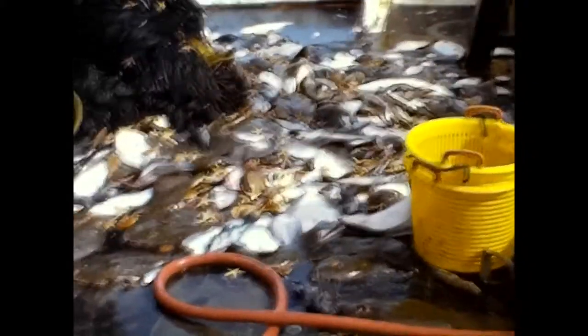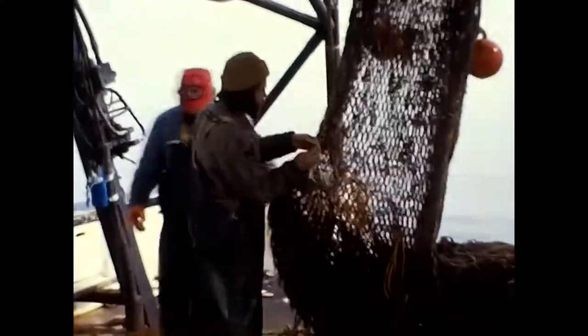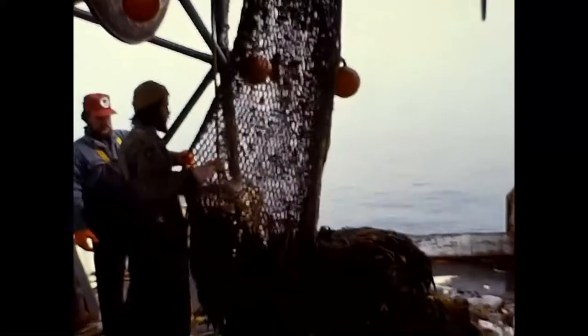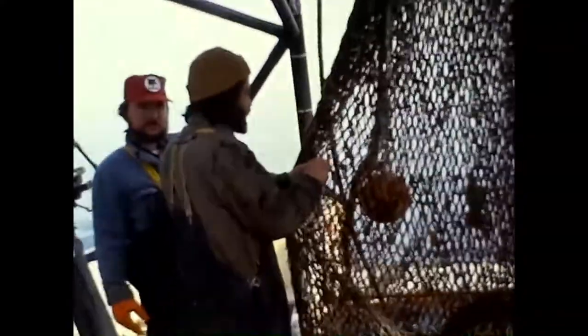The men work around the clock, with only brief rest periods between haulbacks. A fishing trip usually lasts seven days. The work is very hard and tiring, yet rewarding. Here, the net is being mended by a crew member — the hole was made by chafing against the sandy bottom. An average catch per trip is 10,000 to 30,000 pounds. The average price for flounder runs between 50 cents and one dollar per pound at the dock.